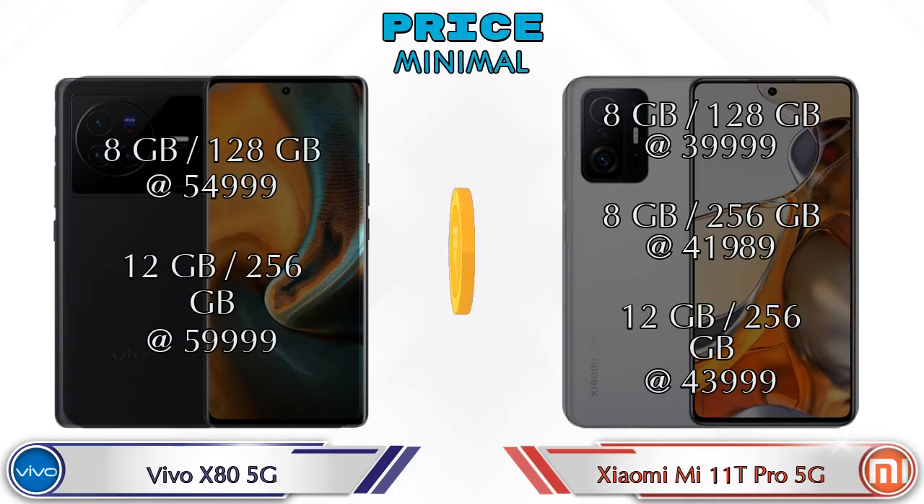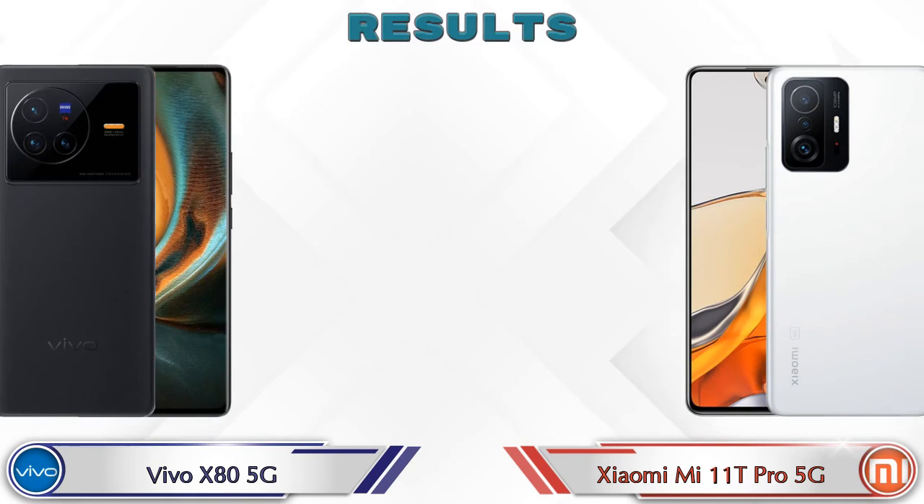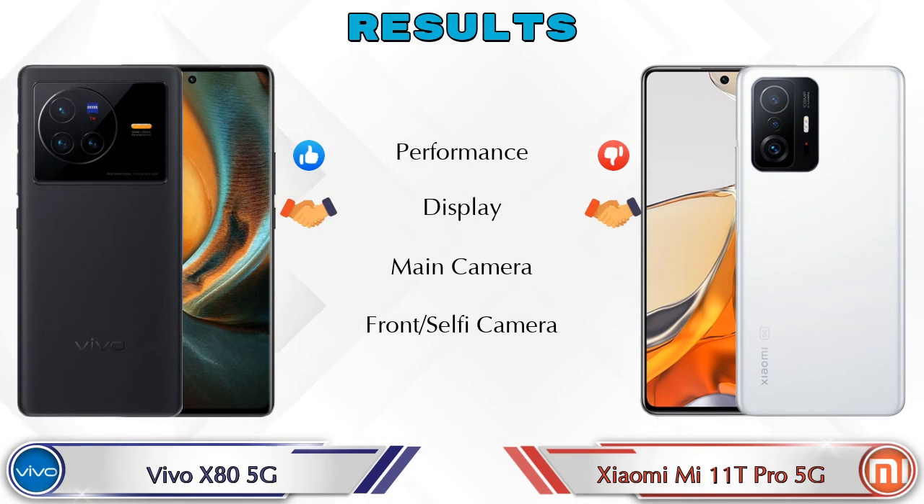Both phones have two variants. Vivo X80 5G is available in 8GB RAM / 128GB storage at ₹54,999 and 12GB RAM / 256GB storage at ₹59,999. Mi 11T Pro 5G is available in 8GB / 128GB at ₹39,999, 8GB / 256GB at ₹41,989, and 12GB / 256GB at ₹43,999.